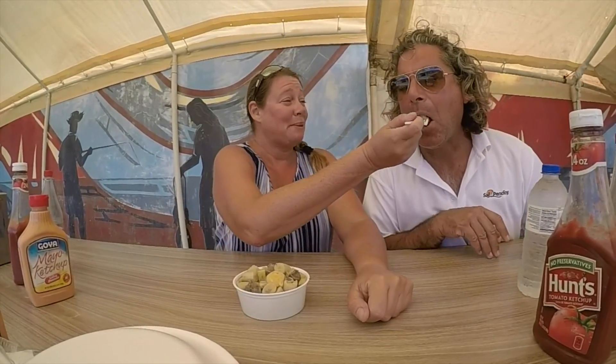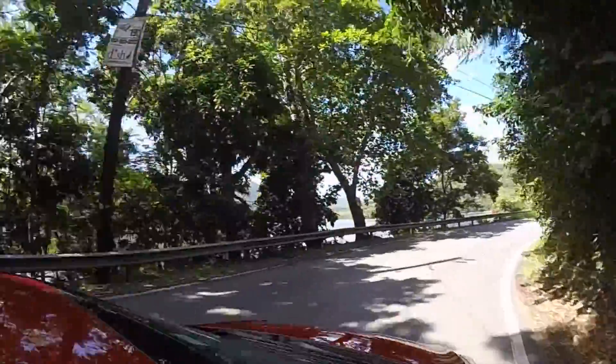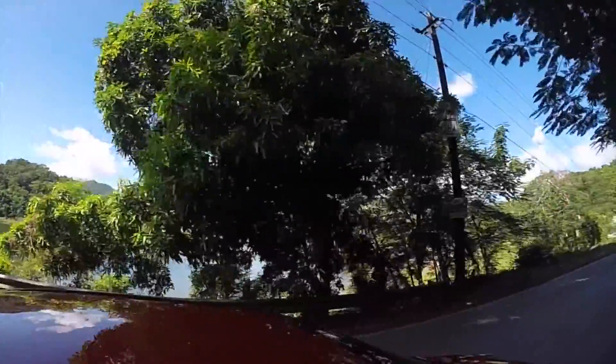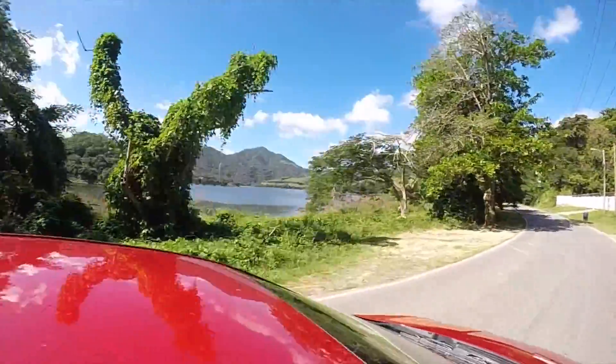After the mid-morning snack, we got back in the car and kept driving. There's no shortage of beautiful beaches along the southern coast of Puerto Rico. It was nice to get out of the car and take a walk on the beach. Walking along, we saw this gentleman Frederico, who was just lounging in a hammock and wanted his video taken too.